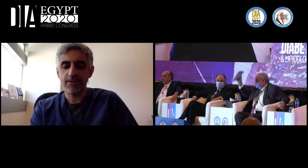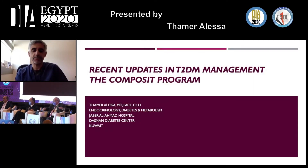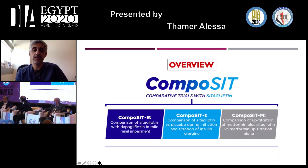Thank you for the MSD for the kind invitation, and thank you all for your kind arrangements and attending this lecture. I wish I was there with you, but hopefully we can send the information as intended. My role today is to talk about the composite program — a program designed to look at the efficacy and safety of sitagliptin. I'll cover three main components: the Composite R study, the Composite I study, and the Composite M study.